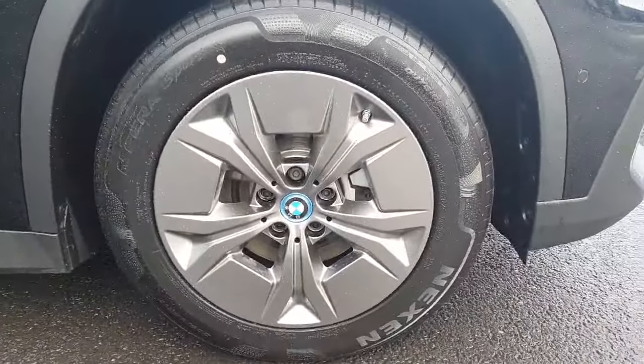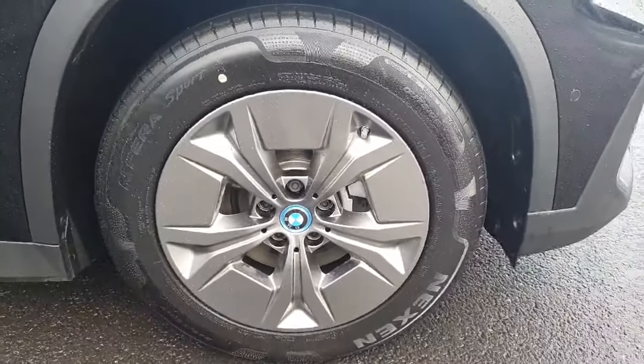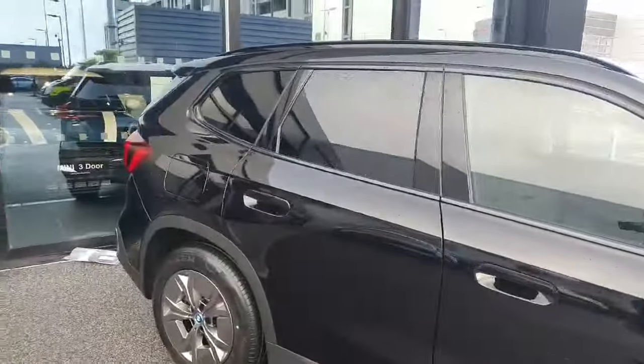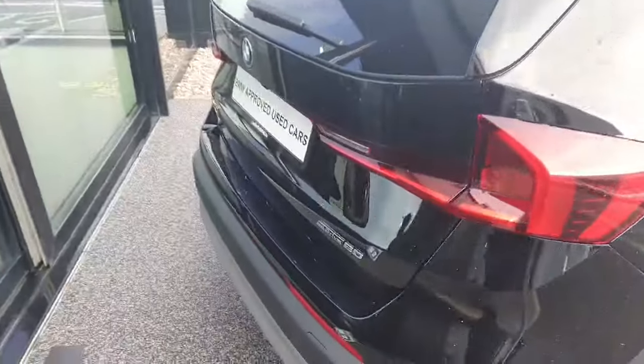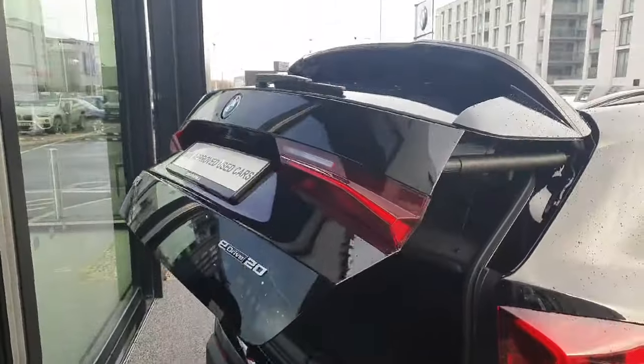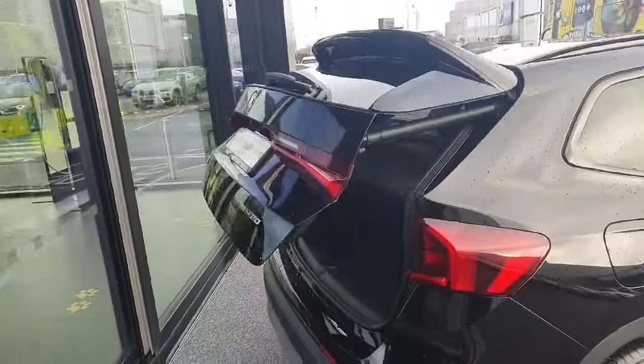Coming around to the wheels, as you can see we have 17-inch alloy wheels finished in silver with very chunky tyres for grip. Coming around the back we have tinted windows on all the back windows, and if I open up the boot, as you can see it's fully electric with an enormous amount of storage space in the back, with two little pockets on each side and extra storage down below. The boot is also electric, so if you press this button here it will shut itself.